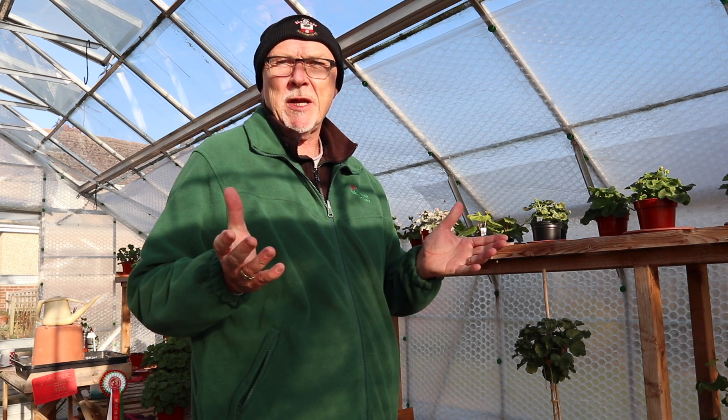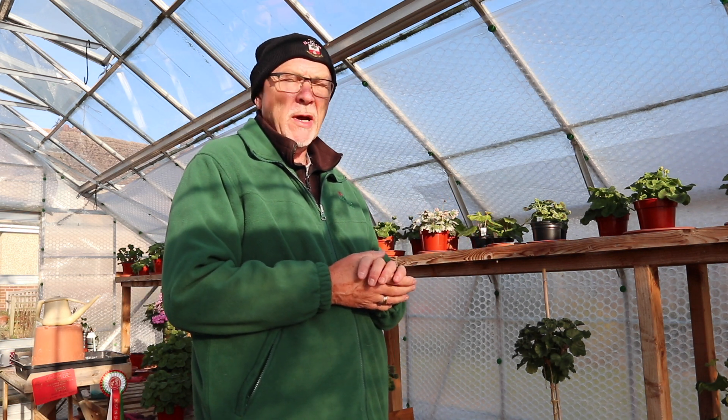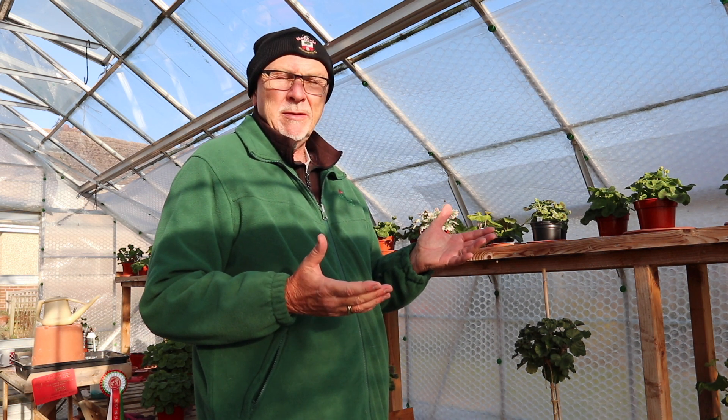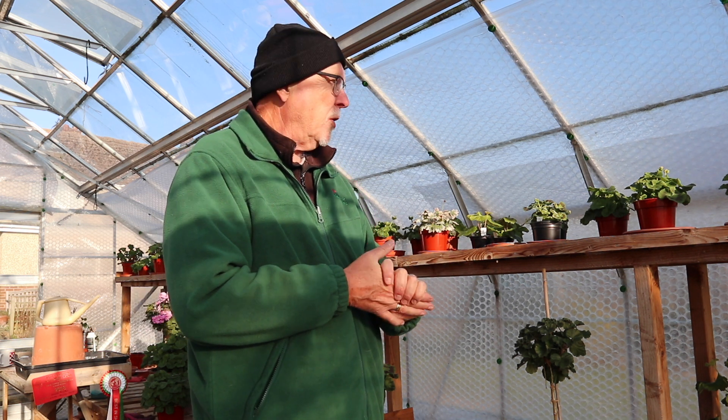Hello there, it's David Taylor, Mr. Pelagonium as I'm quite well known as, and I'm back with another one of my video blogs today. We should be finding out today, it's Friday the 4th, whether we're actually going to be moving in around about a week's time. If it doesn't happen then it won't be until the very end of January because I'm actually going away during the middle part of the month undertaking my other beloved which is photography up in Scotland.